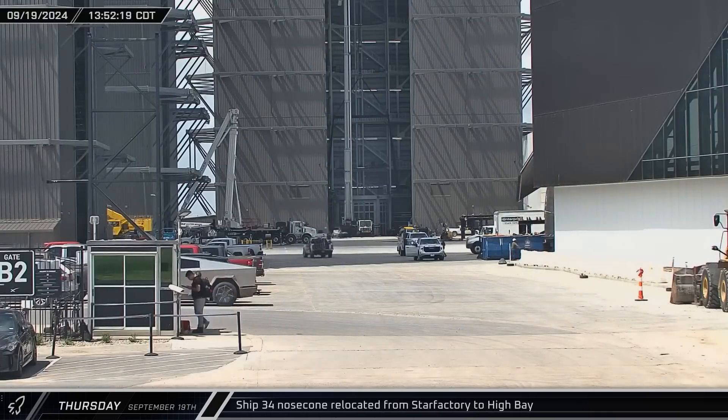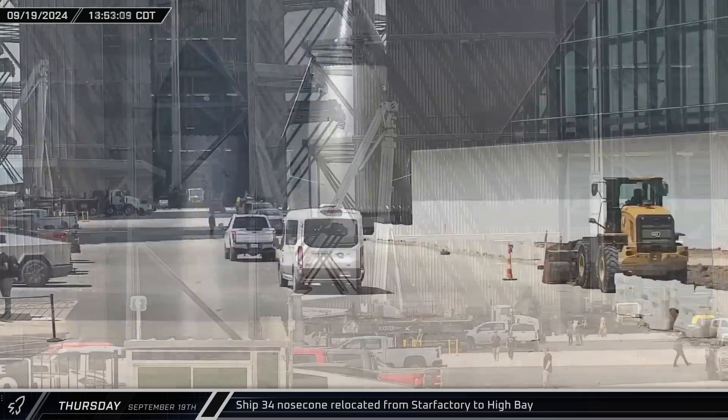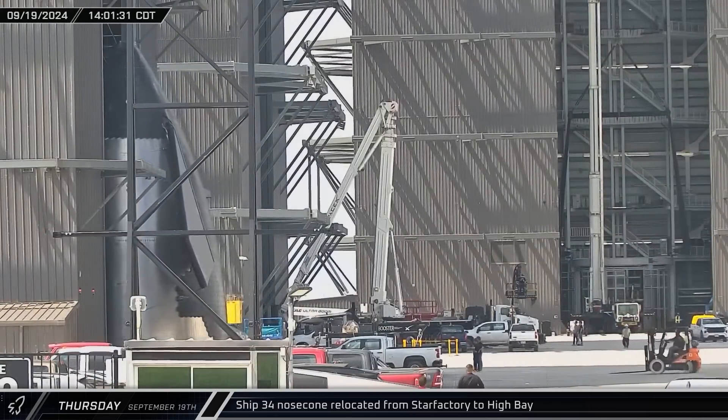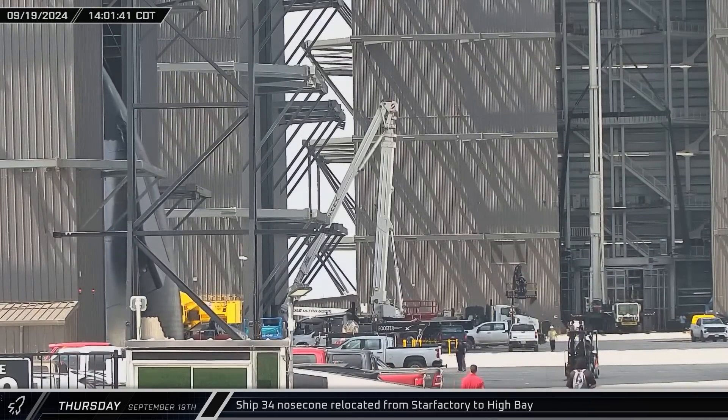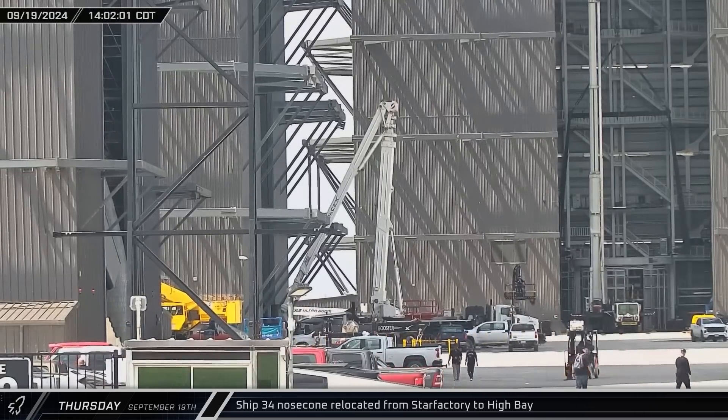The nose cone for Ship 34 was relocated from Star Factory to the high bay for integration. Ship 34's nose cone has fewer dents and imperfections than Ship 33's, suggesting manufacturing systems and equipment are being dialed in at Star Factory.